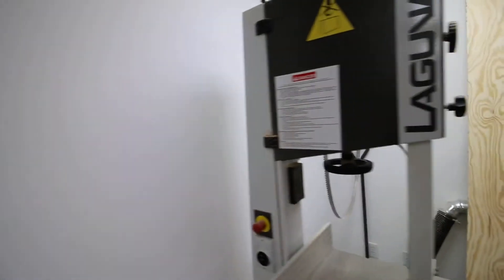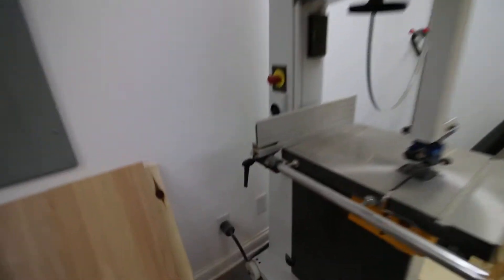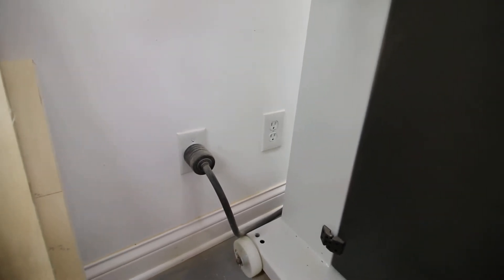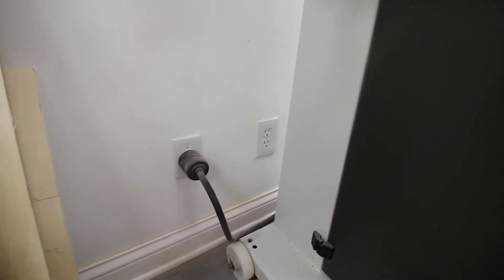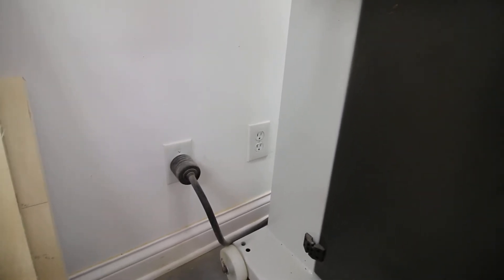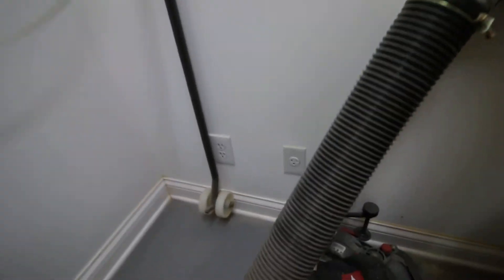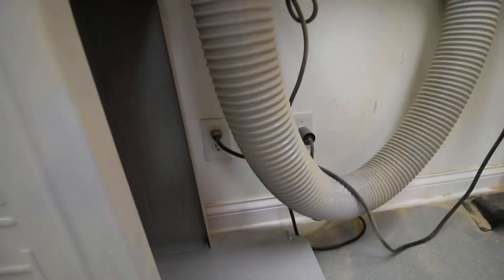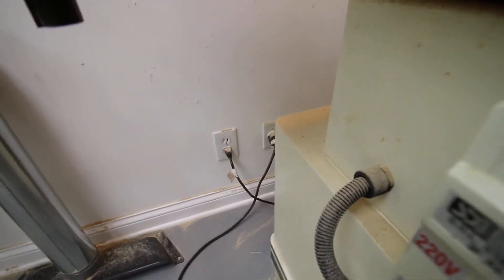Anyone who's had a shop knows you can never have enough outlets. Look at what's unique here: you'll see a 220 right next to a 110. You'll usually have one or the other, but not both. What I decided to do in this shop was put a 110 and a 220 right next to each other. And if we move over just a little bit — another 110 and 220. A little bit further — 110 and 220. And a little bit further — 110 and 220.